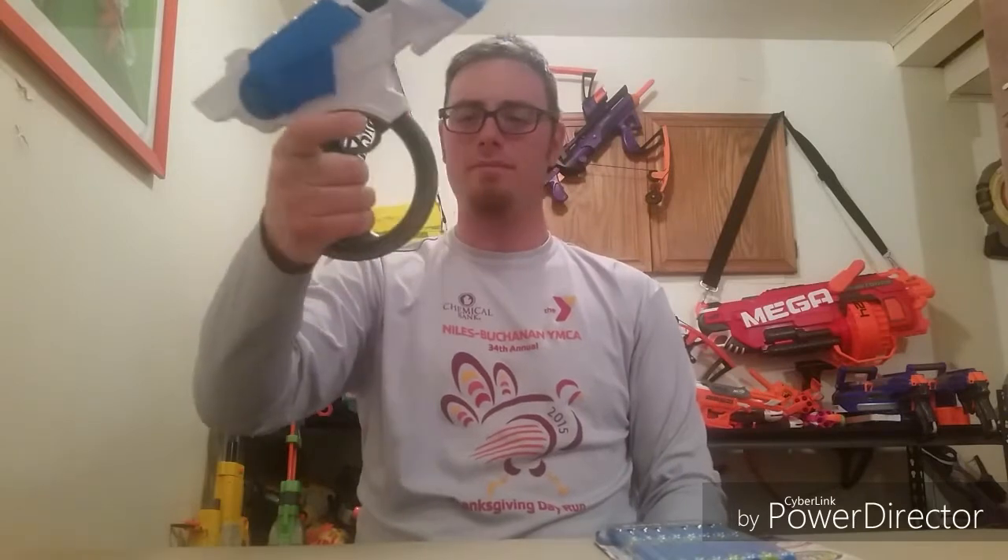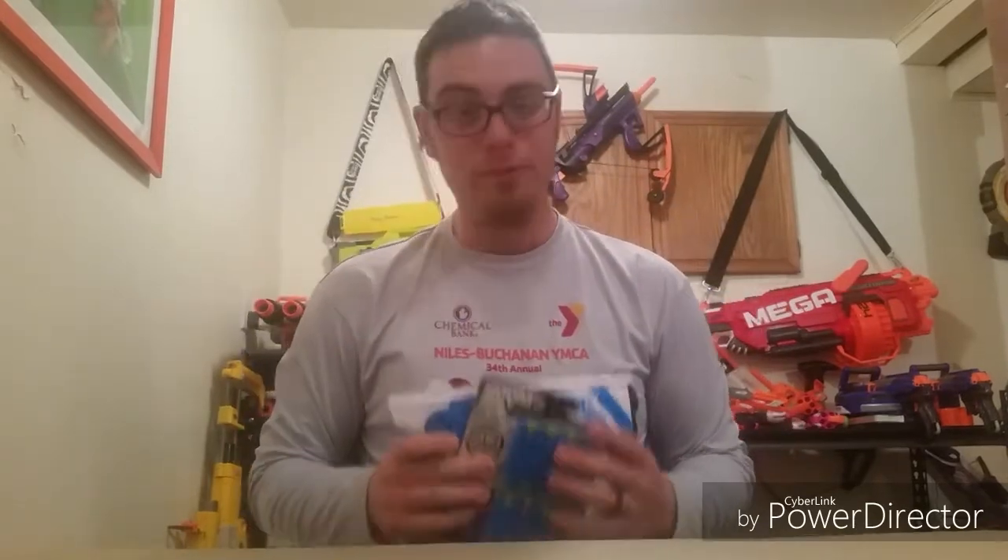Next up, not Nerf, not Buzz Bee, but BoomCo — I think this is the Switch Flip. You pull it back up and shoot. What's cool is it's the white one — these are kind of hard to find. I also found a package of darts for 50 cents, so this was actually a really good find. I was very happy.